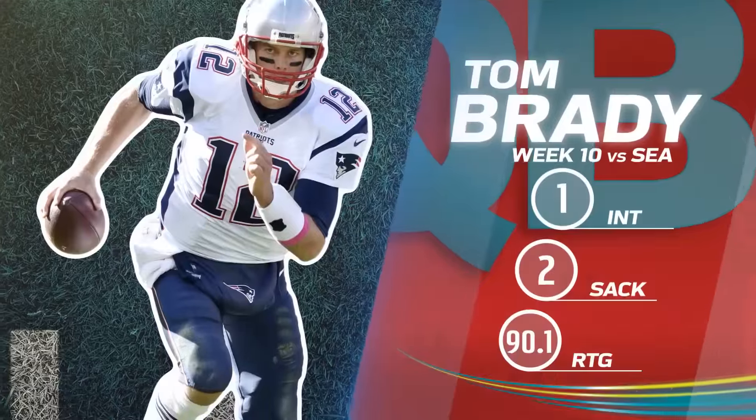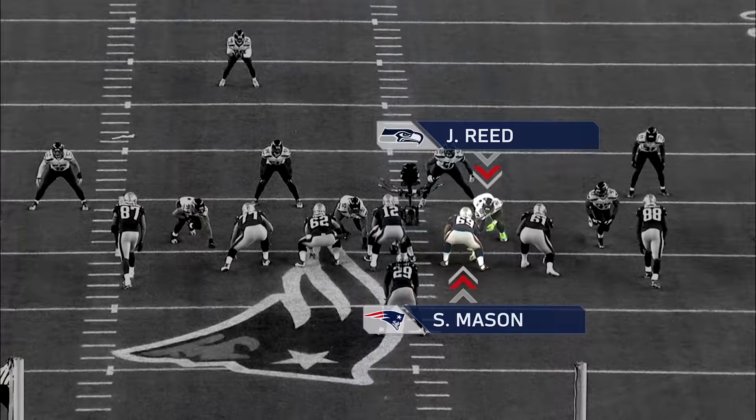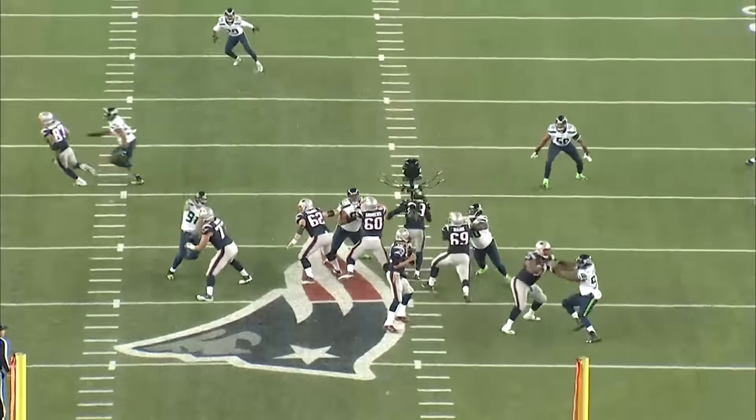Let's go back to week 10 of the regular season for both these guys. We saw the Pats lose to Seattle, and we also saw Atlanta fall to the Eagles. Start us off with Tom Brady and what you learned watching that tape, Buck. Number one thing that you have to do if you're going to stop Tom Brady, you have to find a way to get pressure in his face.